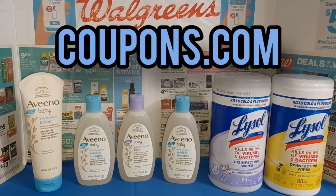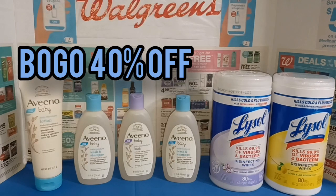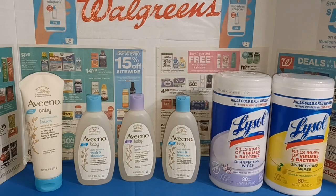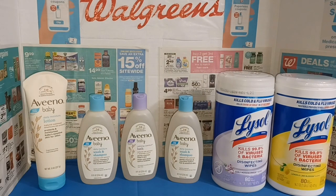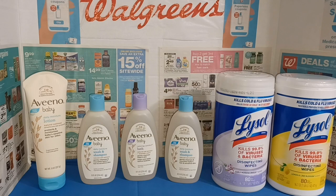I picked up some baby Aveeno products that were on sale this week for buy one get one 40% off. I purposely picked up the cheapest priced items for this particular sale. The baby wash and shampoo was priced at $7.29, so with the 40% off that would make one of them $4.37.